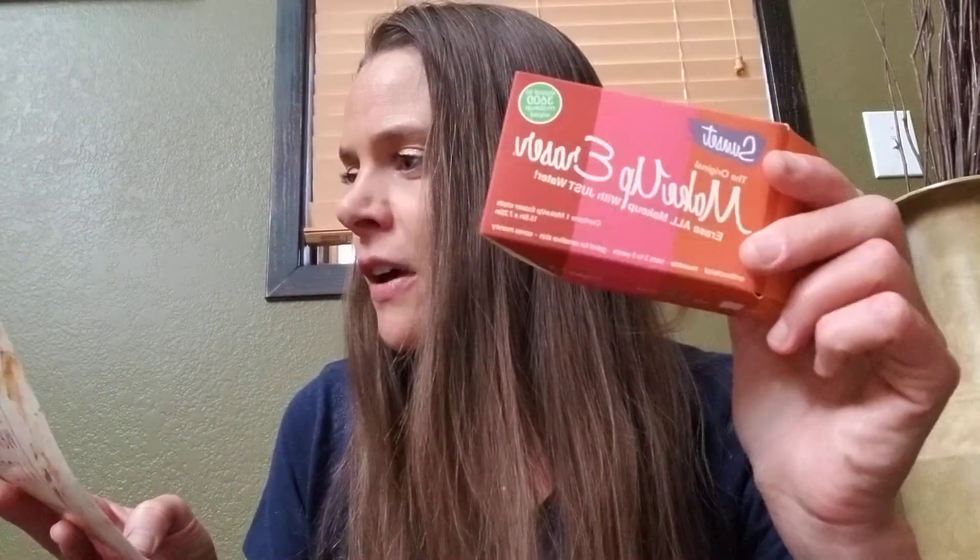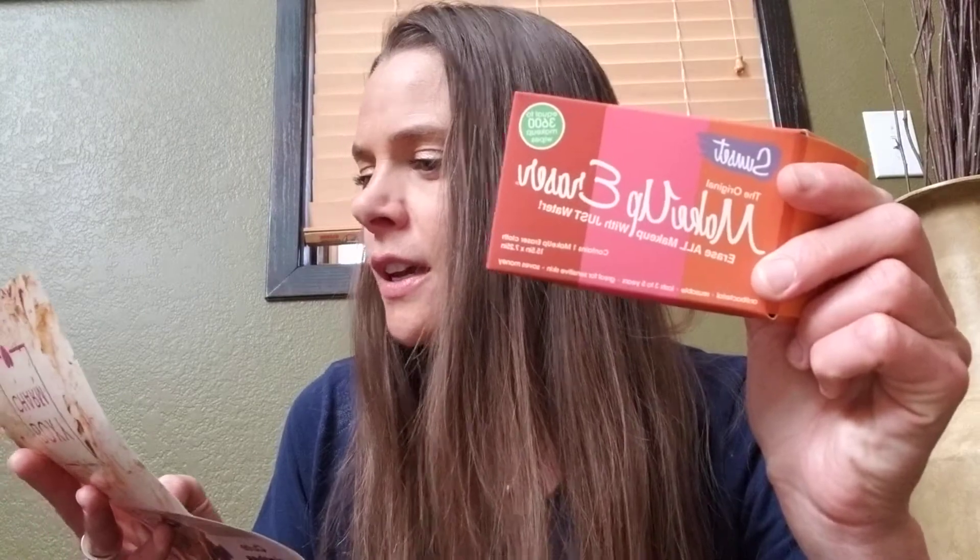The next thing I got is the Makeup Eraser and this is valued at $22, and the color is sunset. I can't wait to try these — I have not tried a makeup eraser yet. I know a lot of people swear by them and love them, and this one's pretty, so I'm definitely excited to try that.